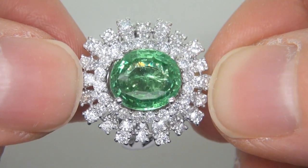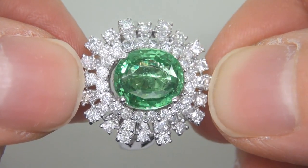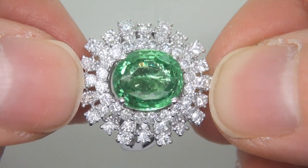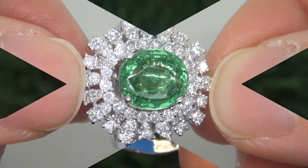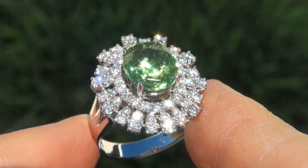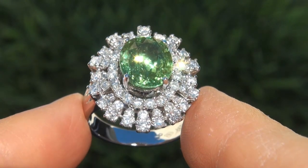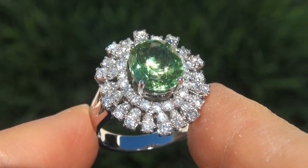The ring was recently evaluated by GIA, which is the world's foremost authority in gemology, and the report will be included with your purchase. As you can imagine, our consignor paid an absolute fortune for this ring and is hopeful to recover at least $45,000.